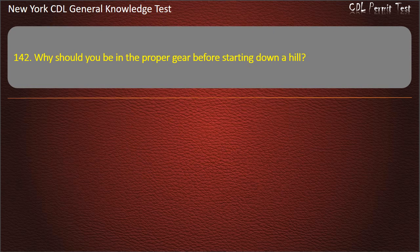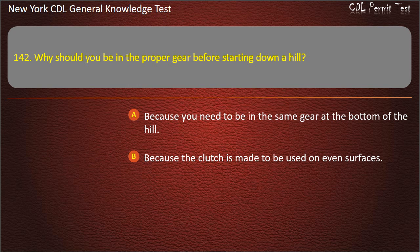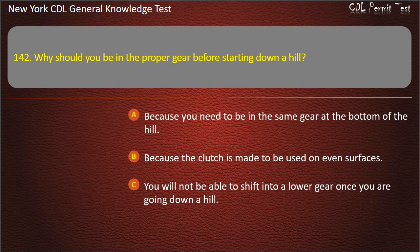Question 142. Why should you be in the proper gear before starting down a hill? Because you need to be in the same gear at the bottom of the hill. Because the clutch is made to be used on even surfaces. You will not be able to shift into a lower gear once you are going down a hill. Answer: You will not be able to shift into a lower gear once you are going down a hill.